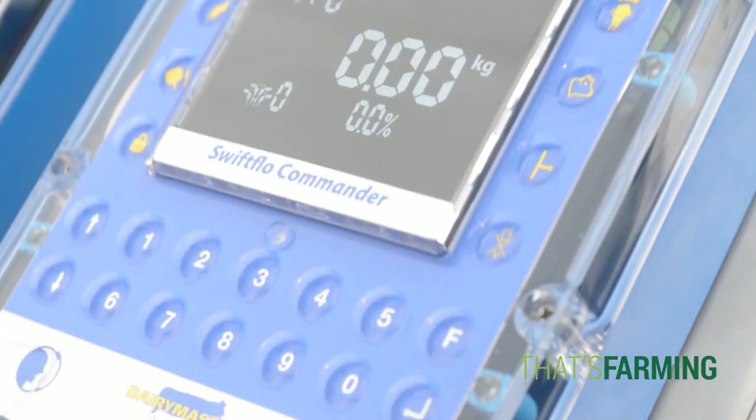Right here behind me we've got the Swift Flow Commander. This is like an iPad for the milking parlour, but at each milking unit. It tells you what you need to know when you need to know it.